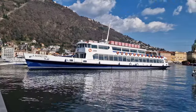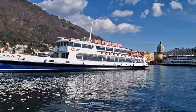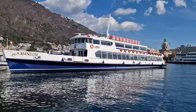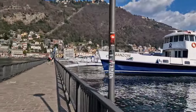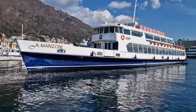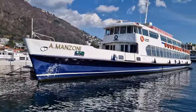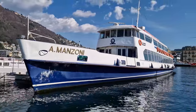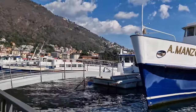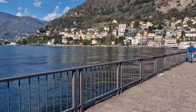The Battello is called Alessandro Manzoni — that's the ferry boat. Alessandro Manzoni is a very famous writer who wrote I Promessi Sposi, a story that takes place here in Lake Como. That's why the boat takes his name.